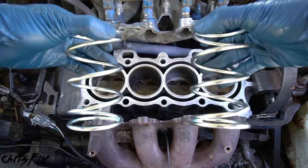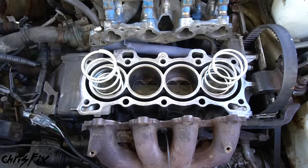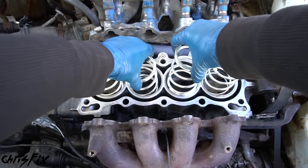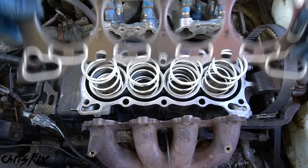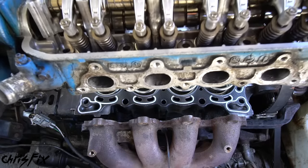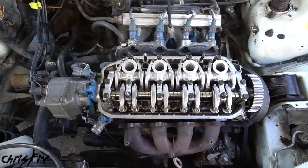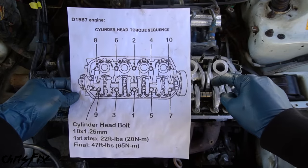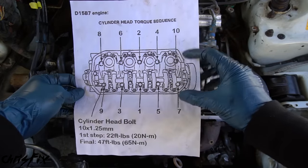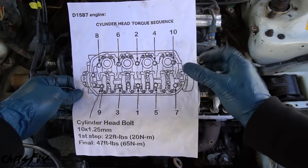With the block surface nice and clean and smooth — and with the intake and exhaust manifold surfaces cleaned up — let's install our brand new piston return springs. They're really easy to install — just put them in just like that. Now we can install our brand new head gasket and install the cylinder head, which I also cleaned up and prepped for reinstallation. It's very important to torque down those cylinder head bolts in the correct sequence so the piston return springs and head gasket compress evenly.